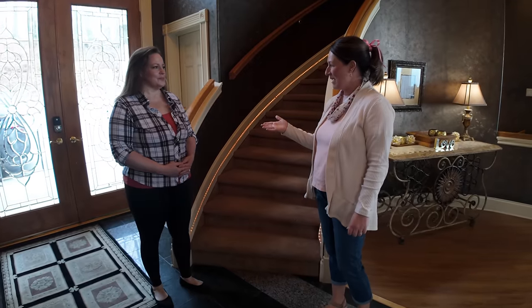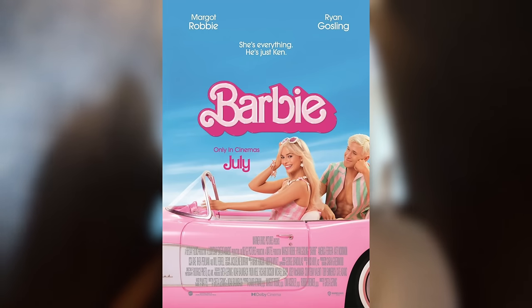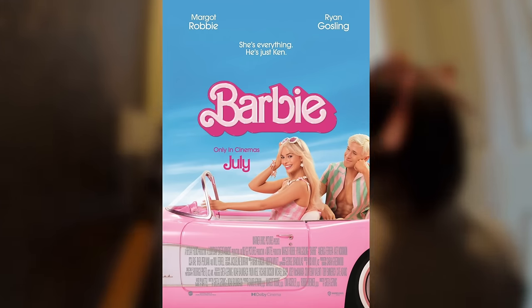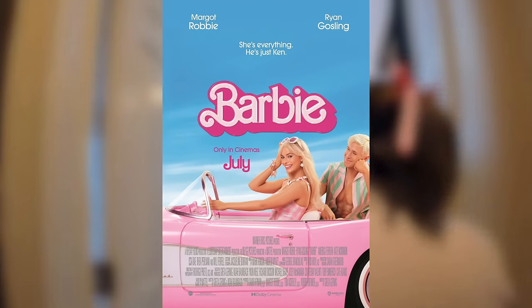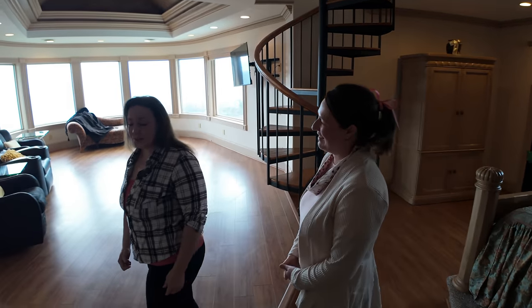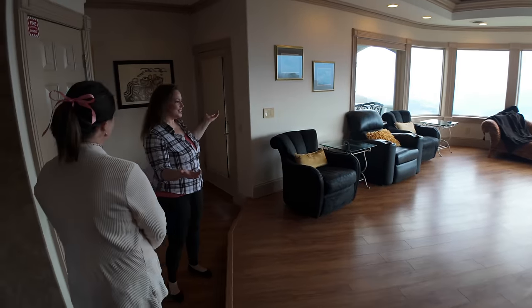Now we're here with Tammy, who also owns the Barbie Destiny Chalet, and she's going to show us the upstairs. With the Barbie movie that came out recently, did that cause an influx of bookings? Yes, it did. We were not expecting that — we didn't know a movie was coming out — but we were very fortunate to have reaped the benefit of it.